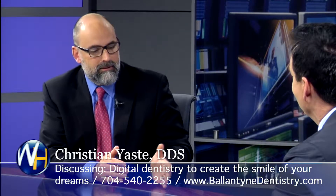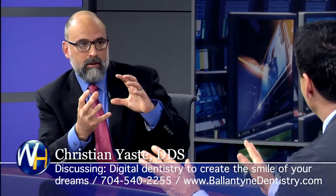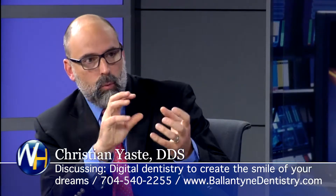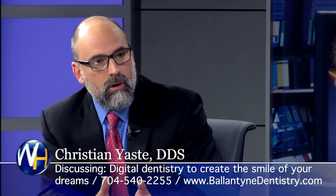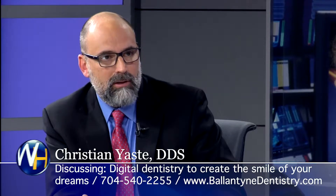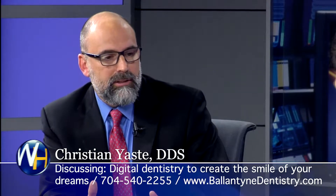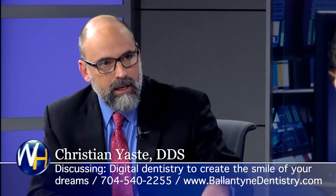Everyone that comes to our office is going to get a couple of things. They're going to get a 3D CT scan so we can look at the bone and see exactly where it's at and make sure they're physically a candidate for dental implants — there's no charge for this. We're also going to show them the digital image and throw in our book, because we want them to know what questions they need to be asking for their particular situation. Then we'll go over the costs and everything that's important to them: time and money.